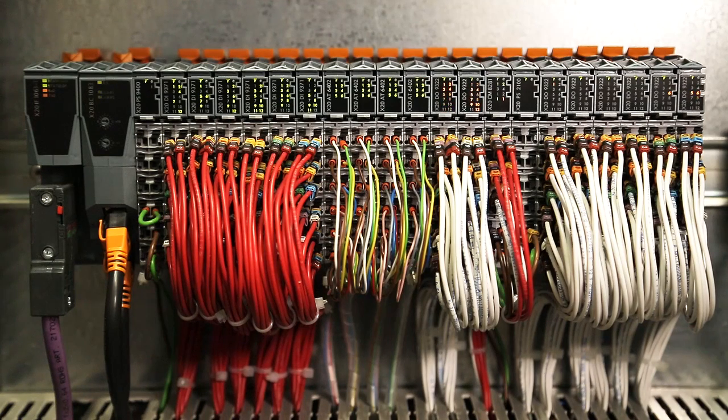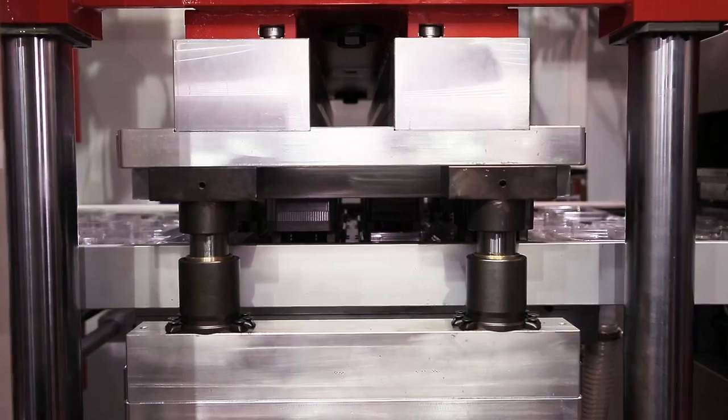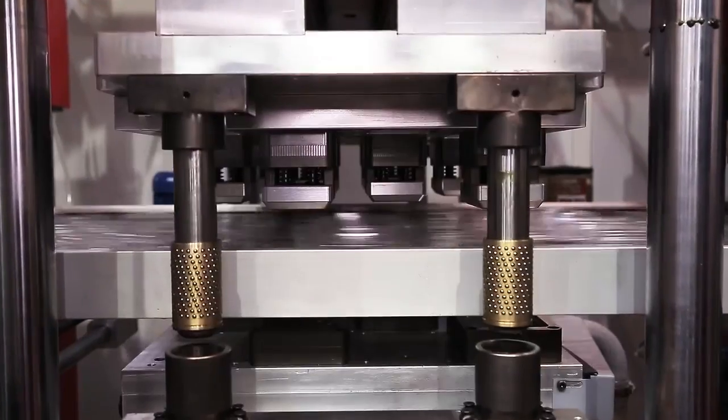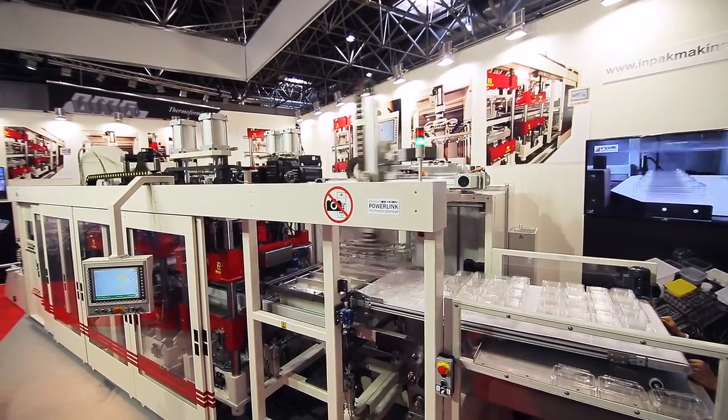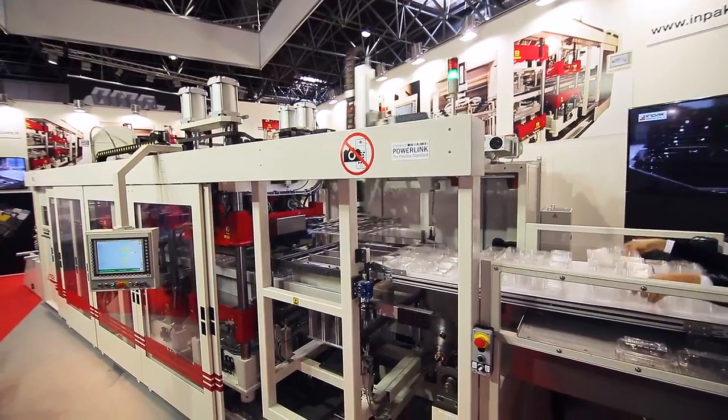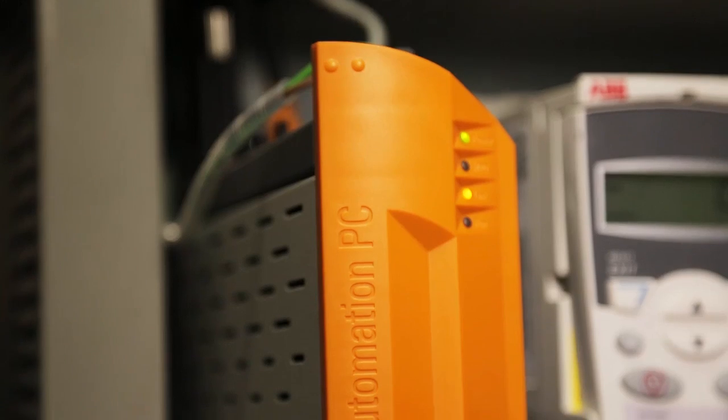With the help of Automation Studio, it's easy to operate and program the software of the machine. It's very easy to make programming of that kind of machines.